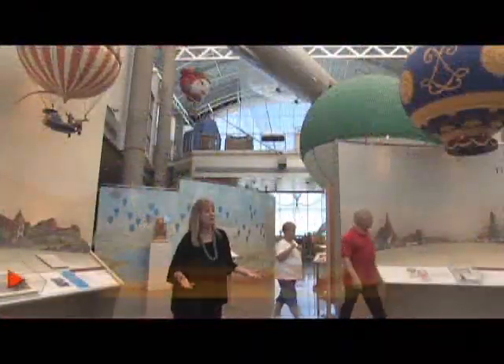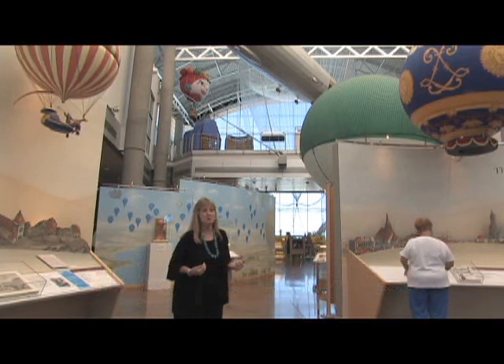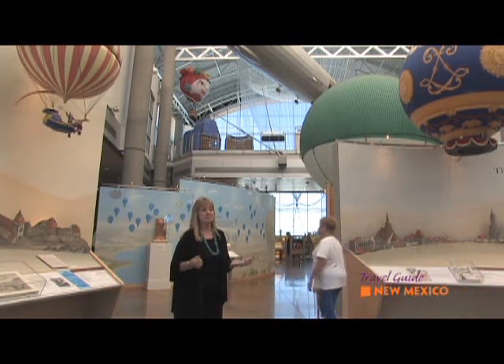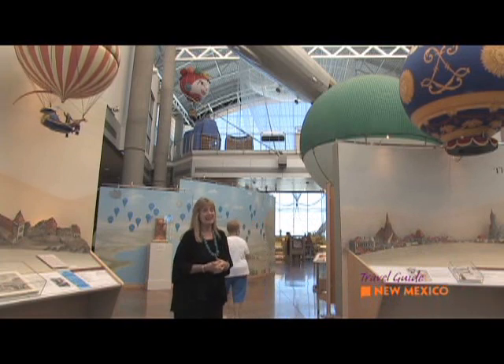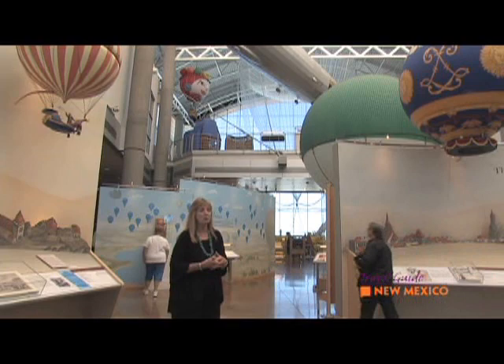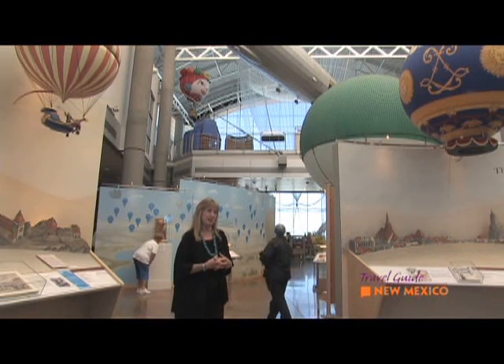Welcome to Albuquerque's true treasure, the Anderson Abruzzo Albuquerque International Balloon Museum. When people walk through our doors for the first time, they are truly wowed. Their expectations are exceeded as they learn about the art, the history, the sport, the science, and the culture of ballooning and airships in Albuquerque.